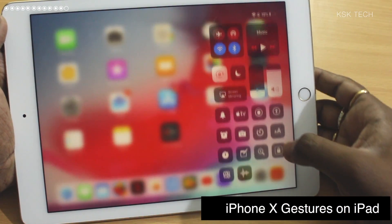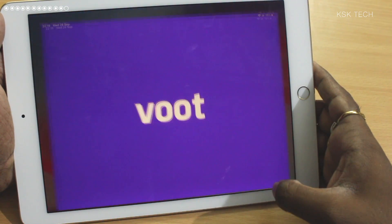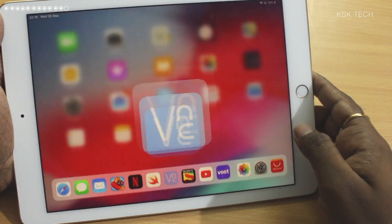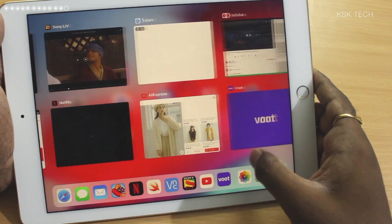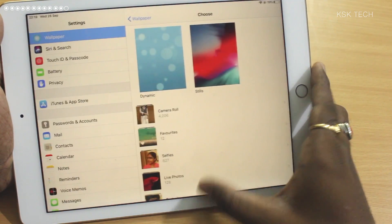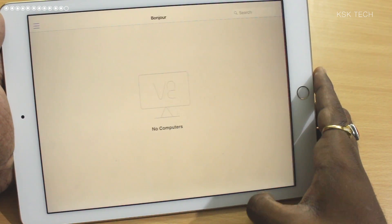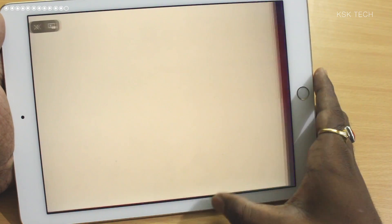Number 11: iPhone X Gestures on iPad. You all know that gestures are becoming common in the mobile industry. Apple killed the home button last year with the iPhone X and took a huge leap on gesture-based user interface. With iOS 12, Apple brought iPhone X gestures to iPads. You can simply jump to the home screen by swiping up. Multitasking with gestures is incredible — swiping left or right from the bottom will help you jump across multiple applications seamlessly.